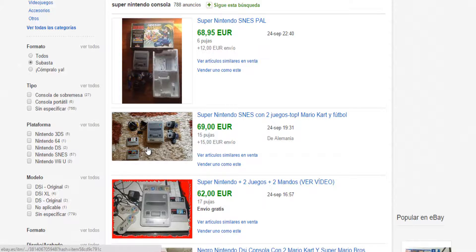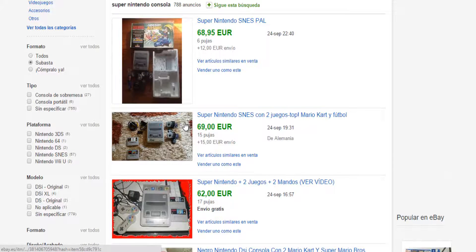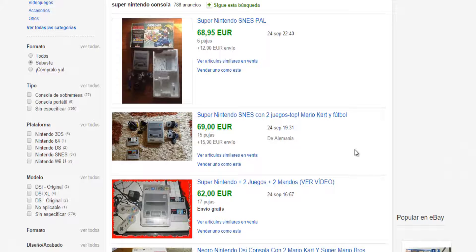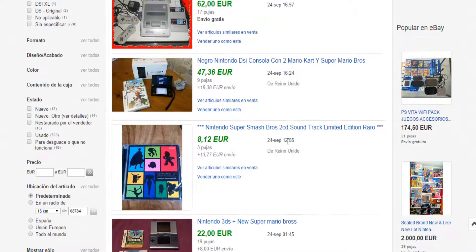Look at this one here — even though it comes with two games and one of them is Mario Kart, it costs more than a complete console with shipping costs, even though it comes from Germany. We have to look a little at the seller — if this seller is really trustworthy, if they're reselling it. Sometimes the sellers themselves are artificially inflating the price. Someone checks the prices, sees a Super Nintendo with two games at 69€ and thinks, 'I'll put it at 70€ and see what happens.'